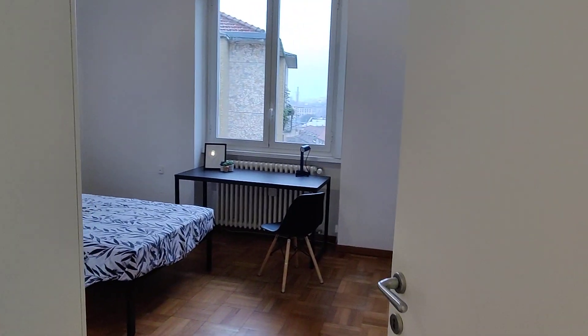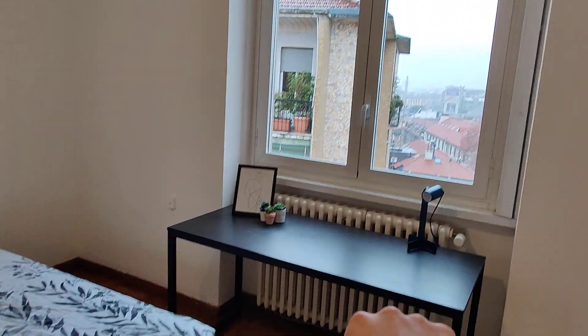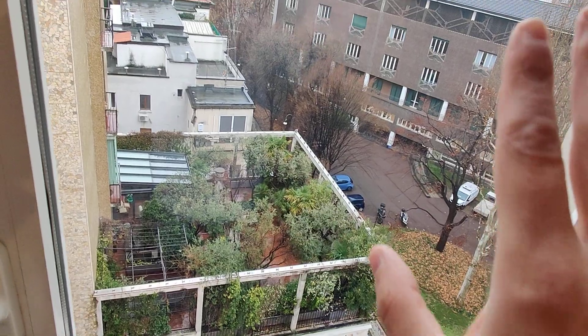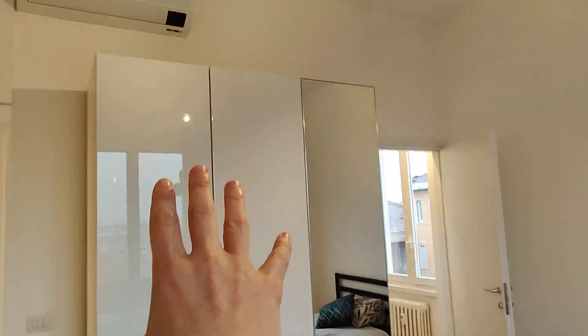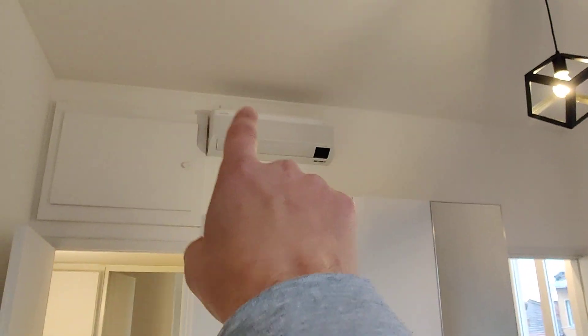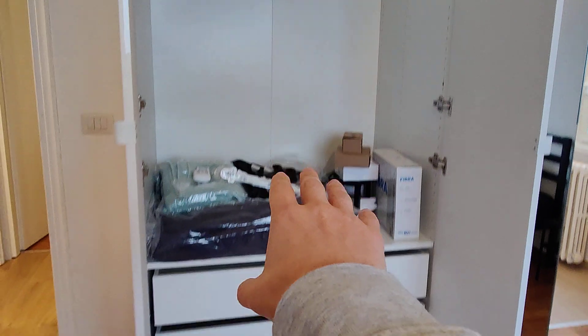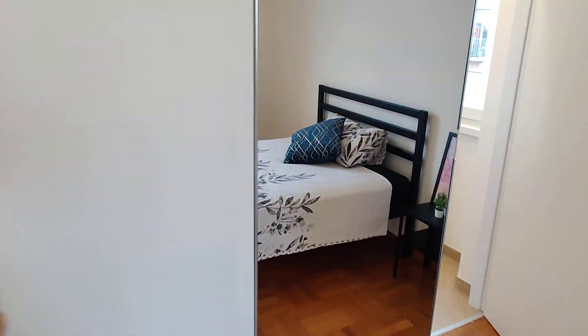Then we have bedroom number two, where you can see you have the same kind of bed, nightstand, and same desk. This window looks on a space between buildings, close to the street, but we're very high up so the apartment is very quiet. You have a big wardrobe — the same kind as bedroom number one — and air conditioning. Inside the wardrobe you have a double door with space to hang your clothes, some material you'll be able to use, three drawers, and shelves on the other side. It's a very spacious wardrobe.